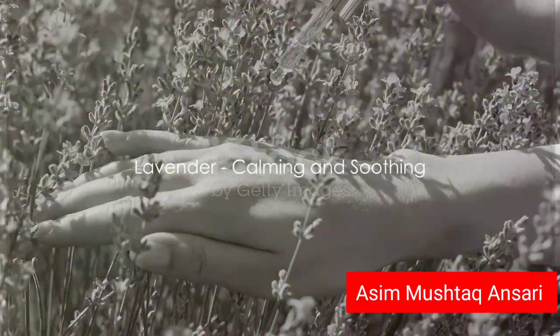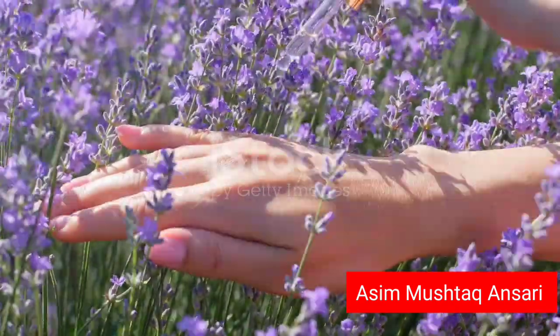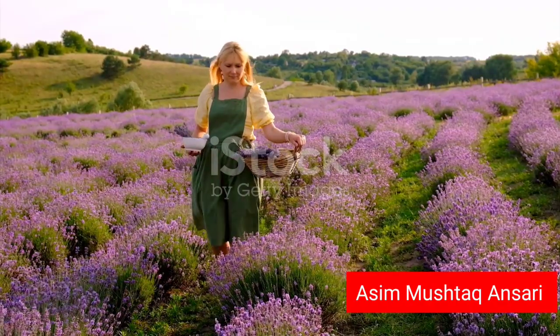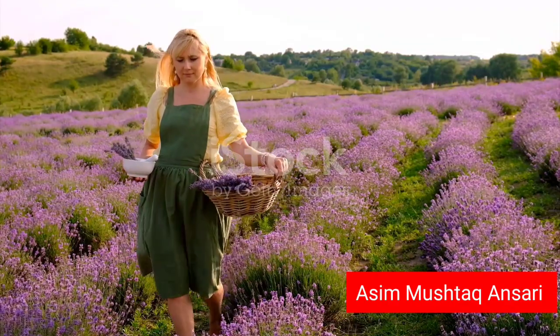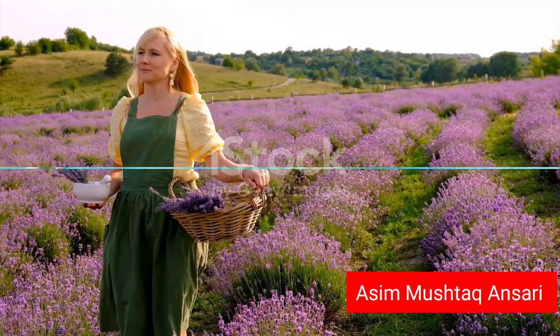Next up, we have lavender, a herb loved not just for its alluring fragrance but also for its calming properties. Lavender may help with skin irritation, making it a useful ingredient in products designed to calm and soothe the skin.